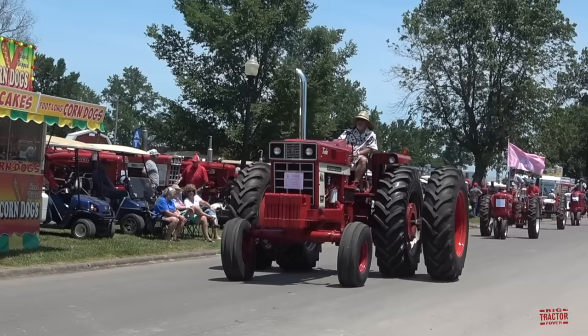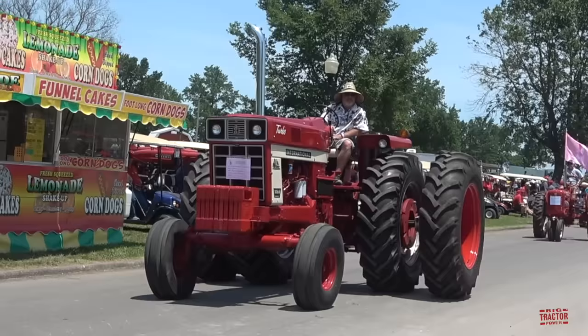This one has dual wheels. You don't see as many duals at the shows because you have to truck them and they're a little too wide for the interstate. This is a great looking Model 1066.